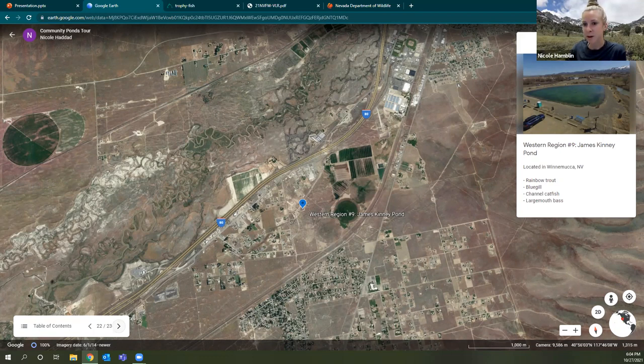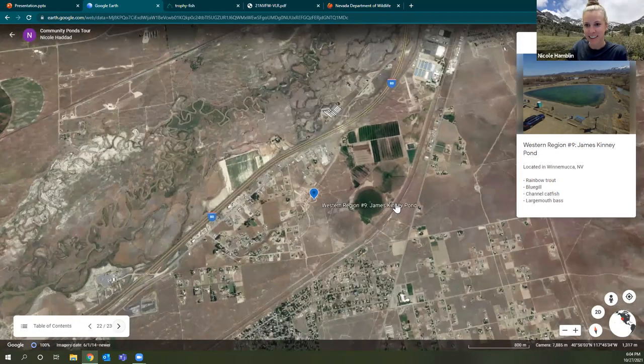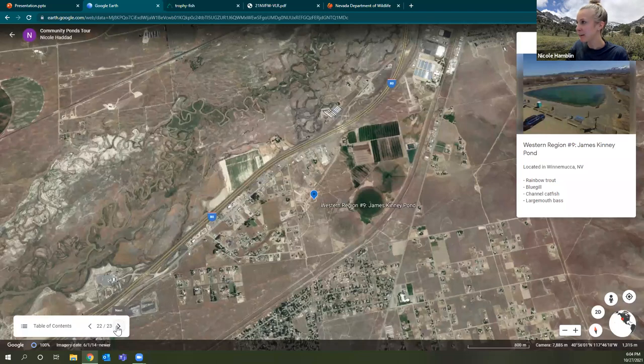This pond is so new it's not even on the Google Earth maps yet — it looks like that part of Winnemucca hasn't been updated since 2014. Those are some great spots to visit if you're located in western Nevada. We have one more stop — heading out to Carlin, Nevada, just outside of Elko.